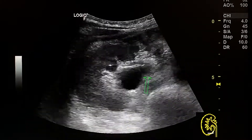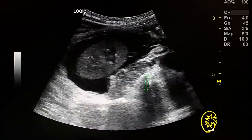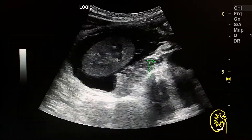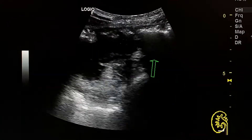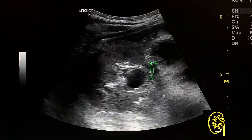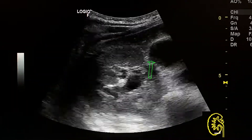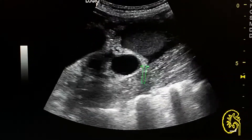Right kidney short axis view at the level of the pelvi-ureteric junction. Here we see the pelvi-ureteric junction and we don't see any obstructing lesion at this level, but we do see thickening of the urothelium.